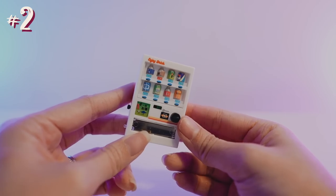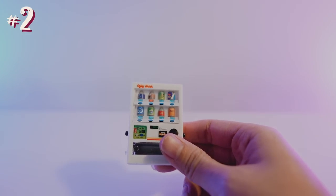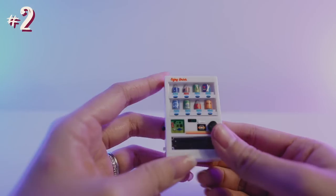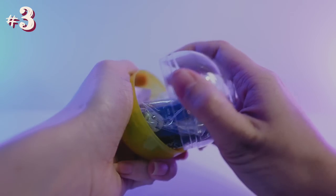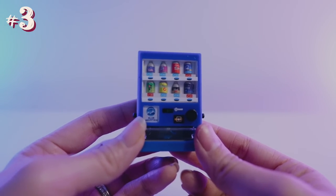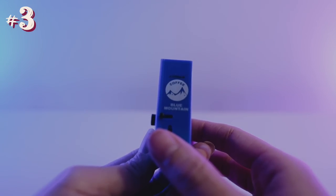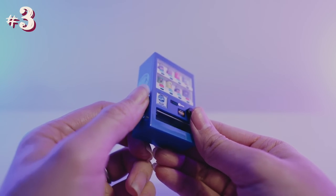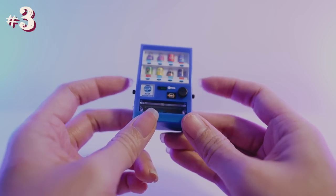The next Gachapon is this white vending machine. If we look closely at the drinks, it is actually different to the red vending machine, so I think that's really cool. It does not come with a small drink — I'm not sure if I lost it or it just doesn't come with one. Next one we have is a blue vending machine, again different to the others. This one is a Blue Mountain coffee machine. Also didn't come with a small drink — unfortunately only the red one so far has come with one.